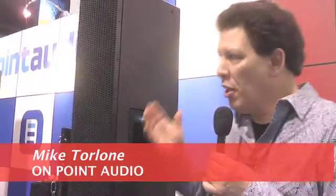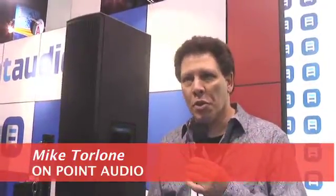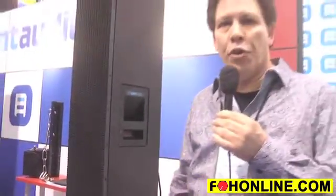On Point Audio is introducing the new Opaline two-box, three-way powered loudspeaker system. The top box features four of our exclusive narrow-profile 8-inch woofers that are only 7.7 inches wide, allowing us to build a box that's only 8 inches wide.